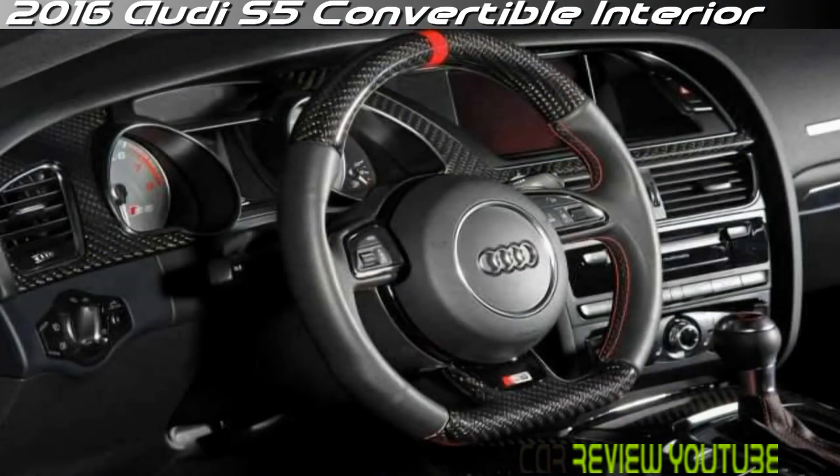In nearly every other respect, the S5 feels like a versatile, spirited touring car from a driving standpoint.